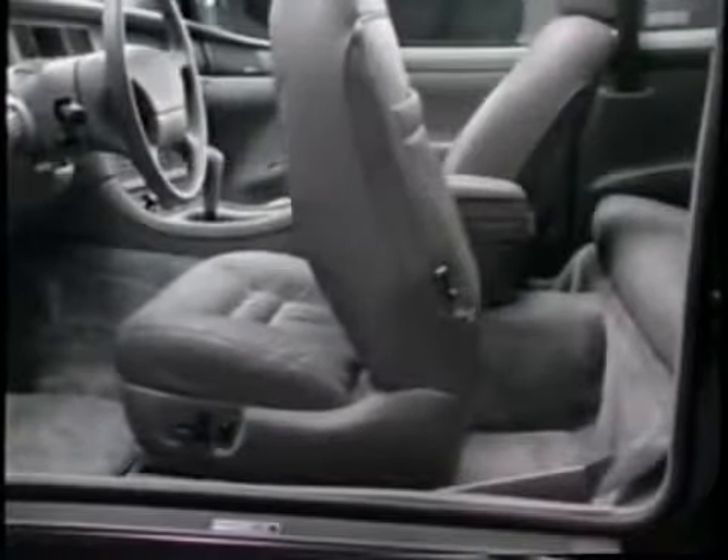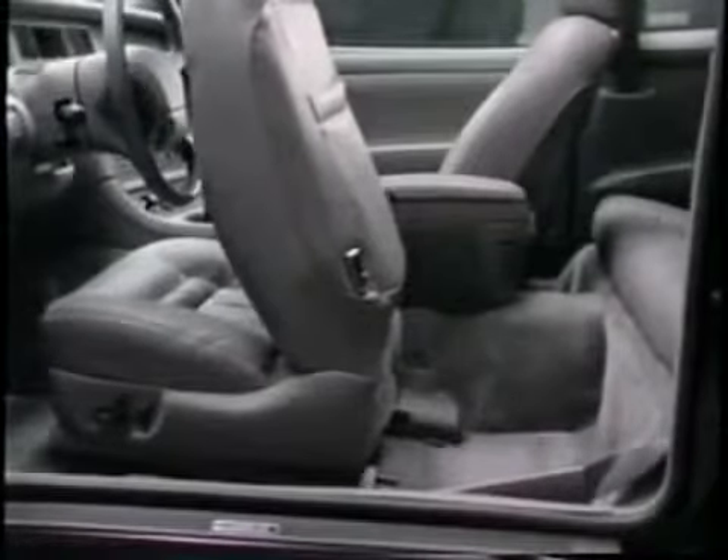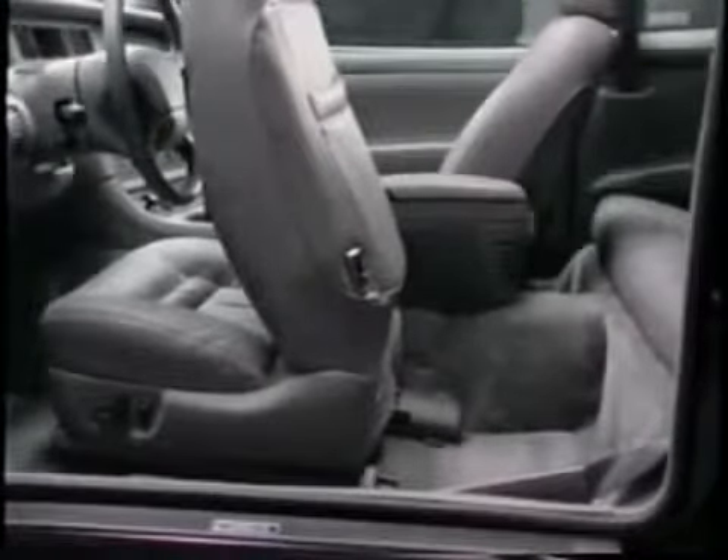Backseat passengers get in and out with ease thanks to the Mark VIII's innovative auto-glide seats. When the door is open and the seat back is tipped forward, this system automatically moves the front seats forward. Tip the seat back and they return to their original position.